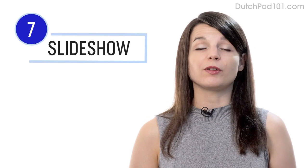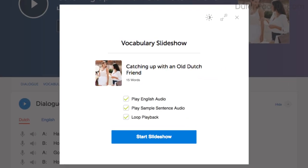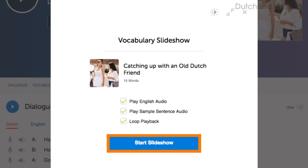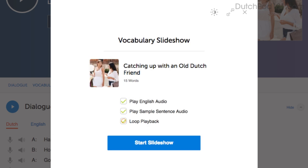Number seven: play the vocabulary slideshow. You get the slideshow study tool with all of our audio lessons and vocabulary lists. Click on start slideshow, sit back, and listen. You can also play it on loop and immerse yourself in the language.